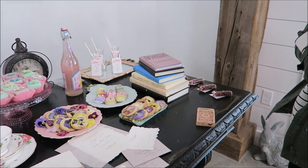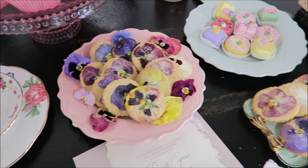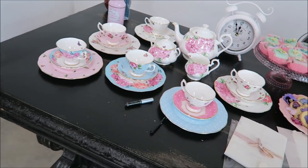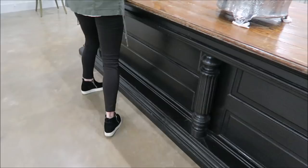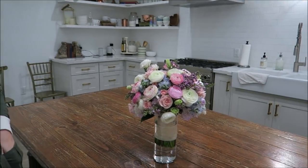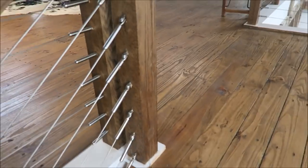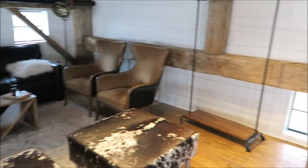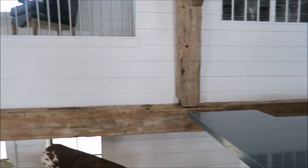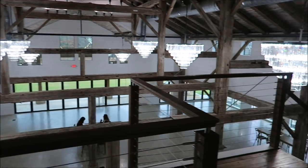And these are props — someone pinch me, this is perfect! These are real flowers too — oh my goodness, adorable! I definitely see the Alice in Wonderland vibe. I need to have my wedding here. Look at this cake — it's so cute! And the groom suite — wow!